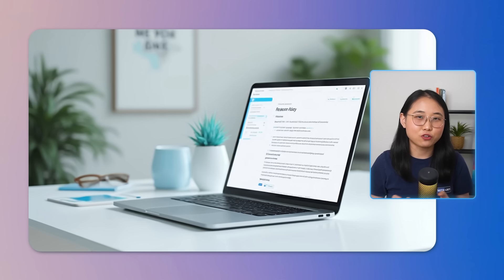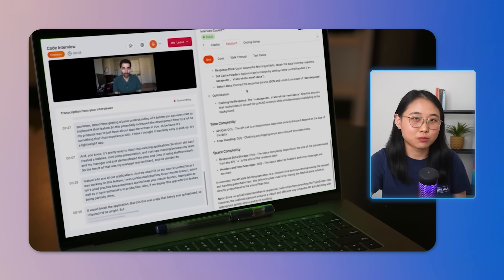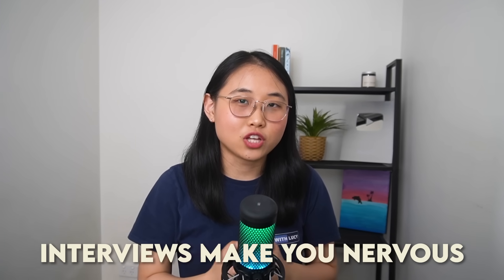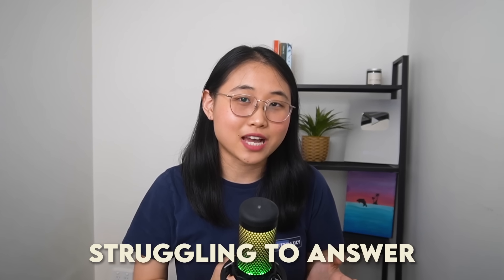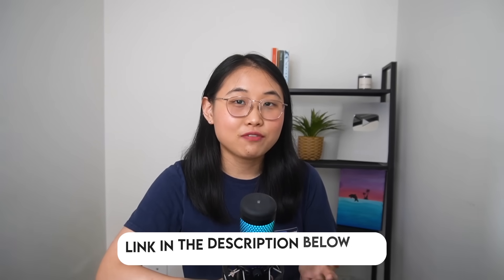On the day of your interview, you can have Final Round set up on a browser next to you. The interview co-pilot will help guide your responses with suggestions on how to frame them. So if interviews make you nervous or you find yourself struggling to answer tough questions, Final Round AI could be a great tool to explore. I'll leave a link to it in the description below.